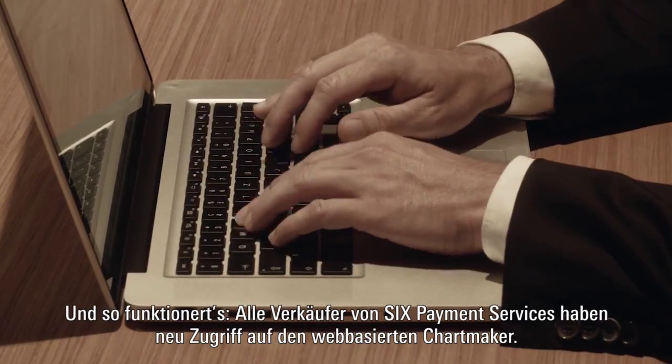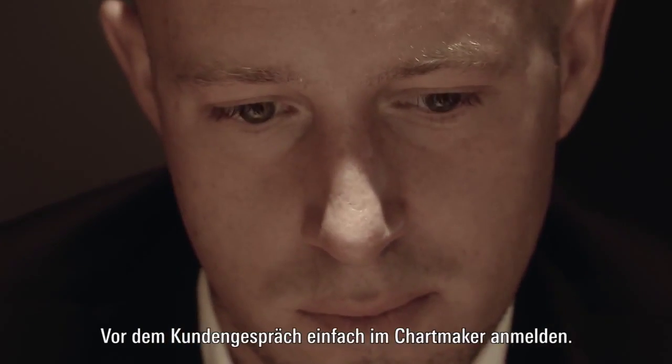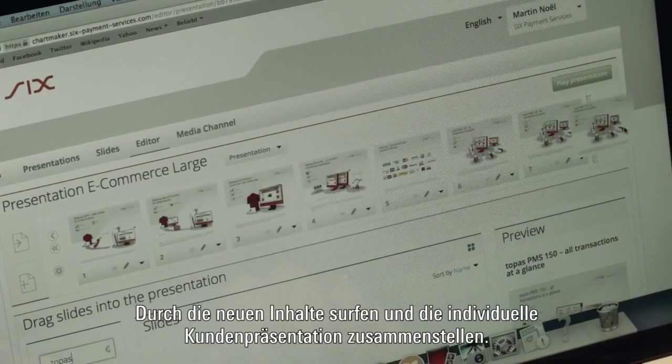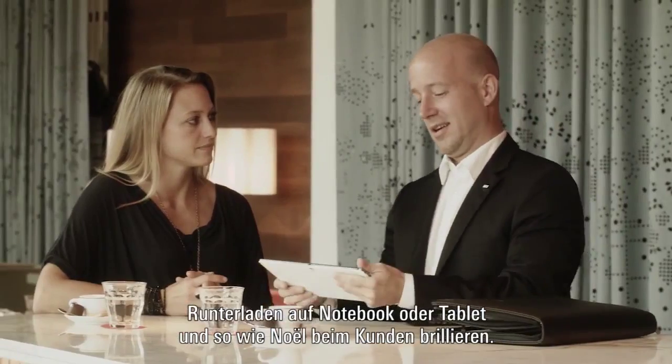All sales staff now have access to the web-based Chartmaker. Simply log in to Chartmaker before your client meeting, browse through the new content and create your very own customized client presentation. Download it to your notebook or tablet and impress your clients.